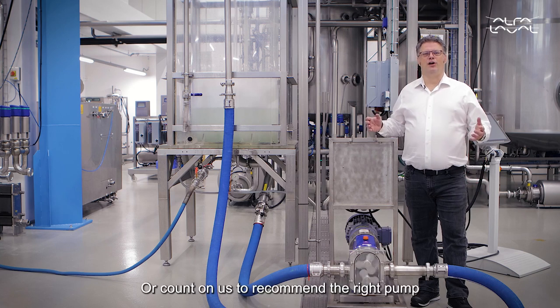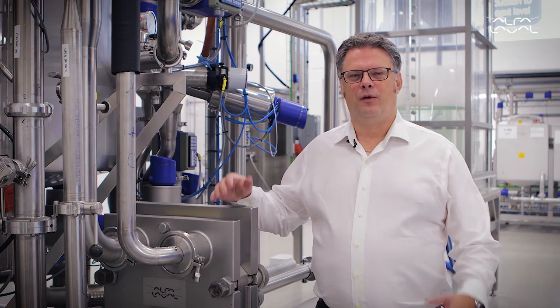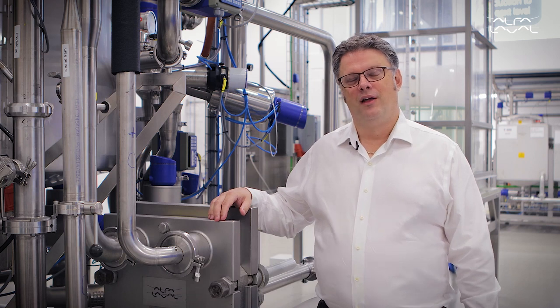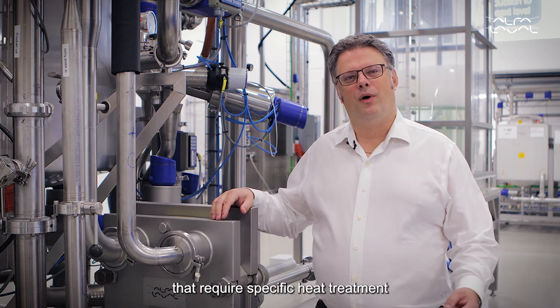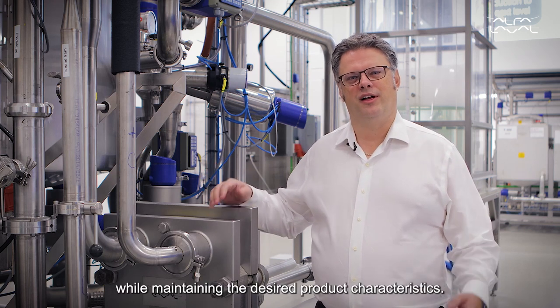Count on us to recommend the right pump to transfer shear-sensitive products or products that are difficult to pump. We can also validate your heat exchanger design before ordering — especially relevant when dealing with several products that require specific heat treatment while maintaining the desired product characteristics.